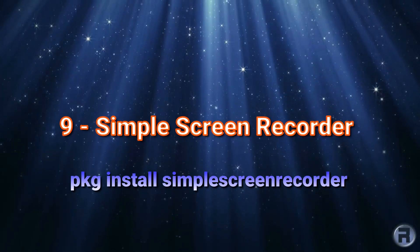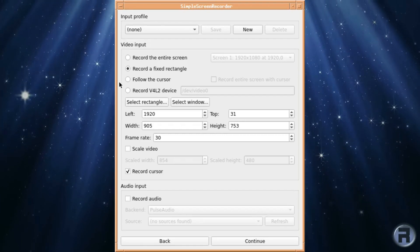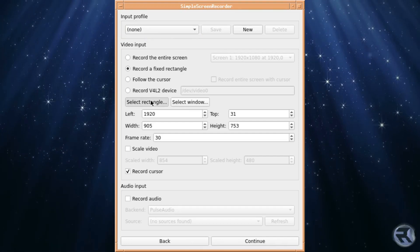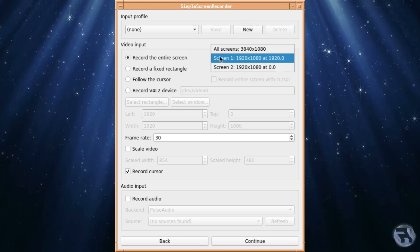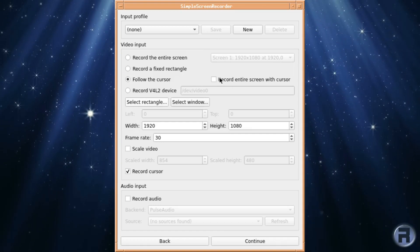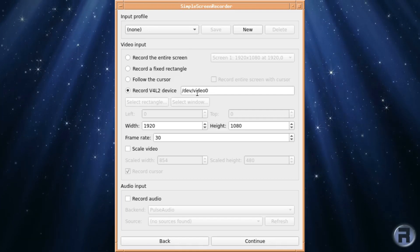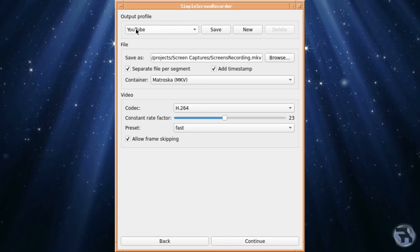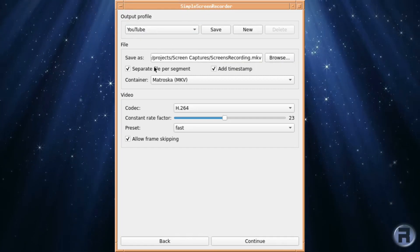Number 9: Simple Screen Recorder. Simple Screen Recorder is something I use all the time — like Audacity, Inkscape, and Kdenlive, it's extremely invaluable. It goes without saying it records your screen. You can choose different areas, record V4L2 devices like cameras, entire screens, sections, rectangles, and follow the cursor. It gives really good quality video. It can aid presentations, you can make tutorials, or even record gameplay if your computer is fast enough — though it does take a little CPU strain. If you want to quickly record your screen and don't mind perhaps a little lag, this is a fantastic program.